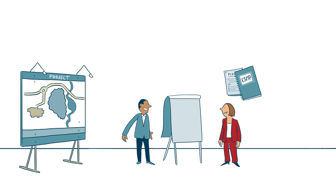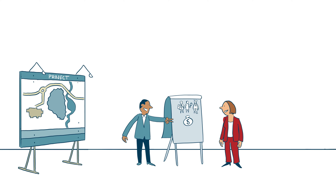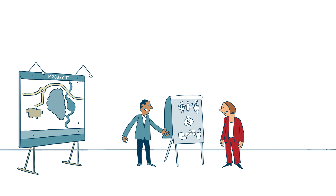In good practice situations it is ensured in advance that responsibilities, budget and capacity are clear and fit for purpose.